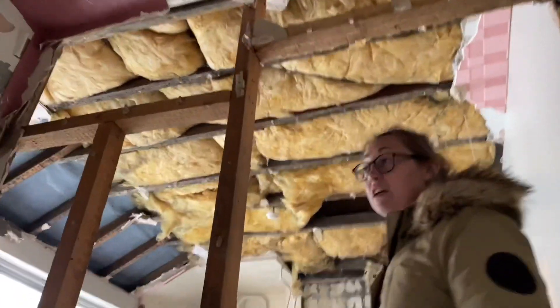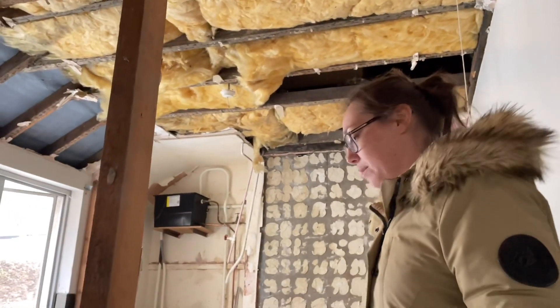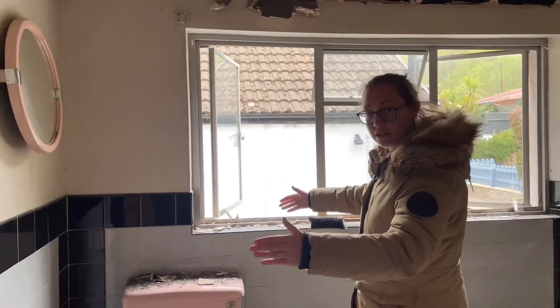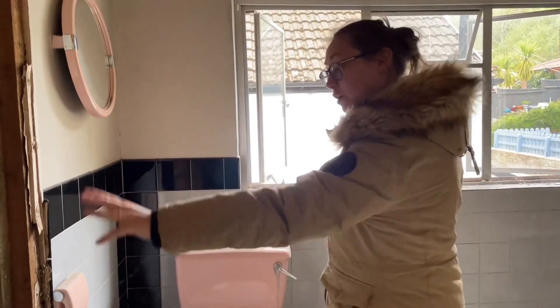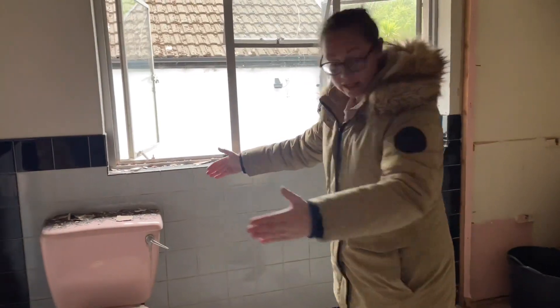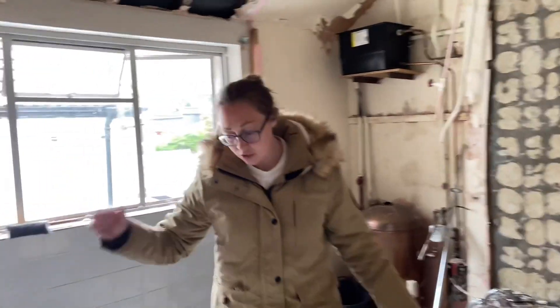This one was in a much better condition than the other property. The rip-out hasn't finished — we're about 70% through — but it shows you we literally ripped down all the walls. The old upstairs bathroom is here. We're moving the bathroom downstairs but keeping an upstairs toilet. We'll have a doorway here, a toilet doorway here, it'll only be really small, and then this will be ripped out to create a nice single bedroom.